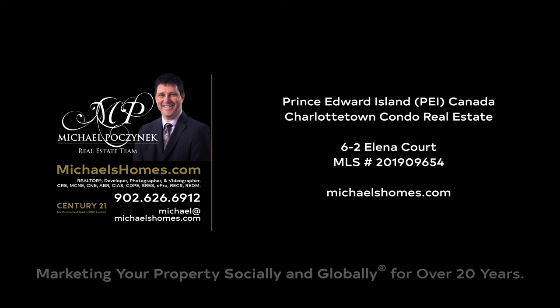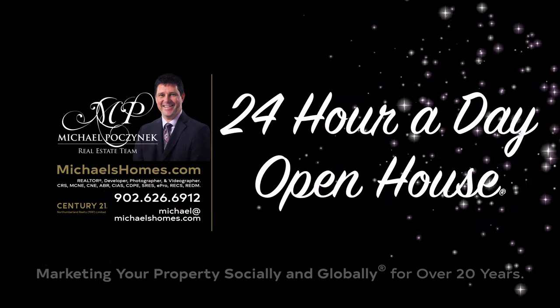Hello and welcome to Michael's Homes HD, Prince Edward Island's number one source for high definition real estate video. Hello and welcome to your new Charlottetown condominium and my 24-hour day open house. I'm Michael Posnick with Century 21 Northumberland, marketing your property socially and globally.